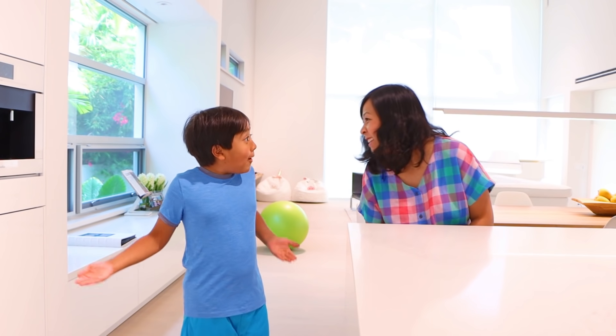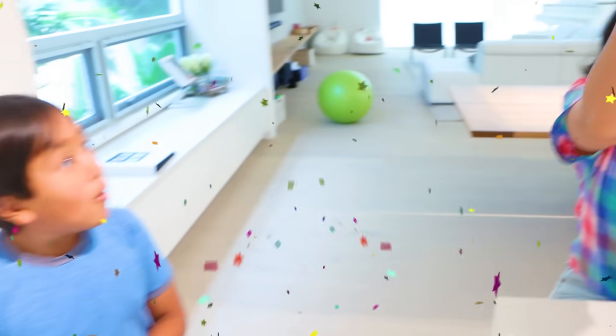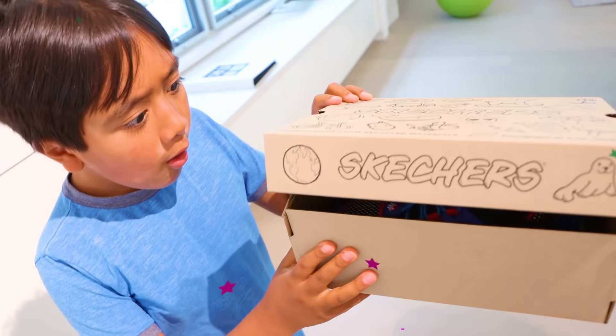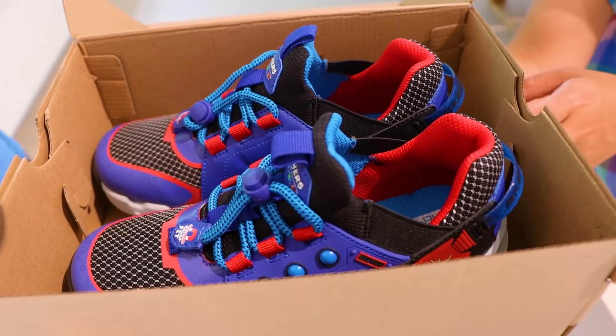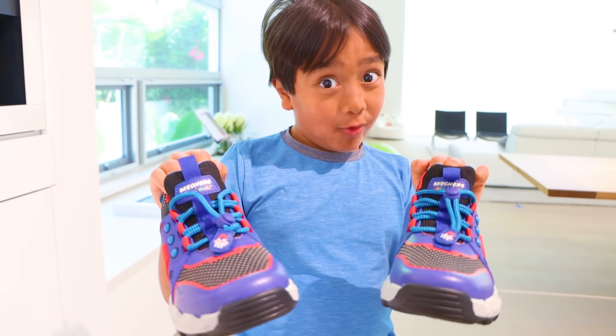Hey Ryan — what, Mommy? Surprise! Ryan, I have a surprise. Here it is. You are now holding shoe box number one. Inside, you'll find one of three styles from the new Skechers Ryan's World collection. Whoa. Check out my Gamer Ryan shoes!